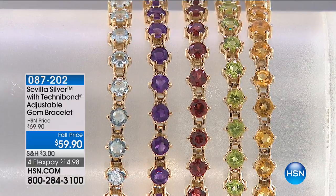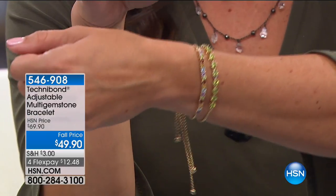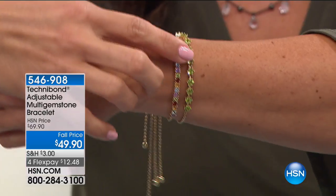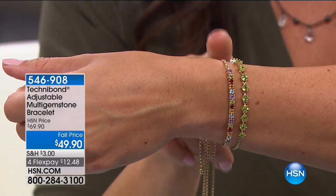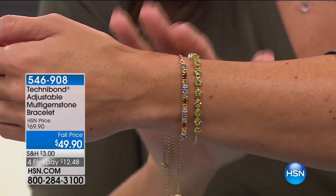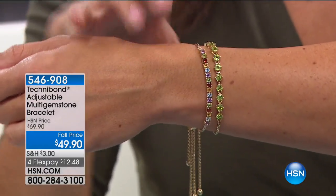Item number 087202 if you want to pick it up. Also available — if you are a fan of opal, take a look at these opal and white topaz drop earrings. You're getting four synthetic opal stones. There's a pave set of round white topaz going around — so much sparkle and glimmer. It's $49.90 on clearance, half off right now, and FlexPay is $12.48. Also available is the multicolored bracelet — item 546908, $49.90 to get all the different gemstones in one bracelet.